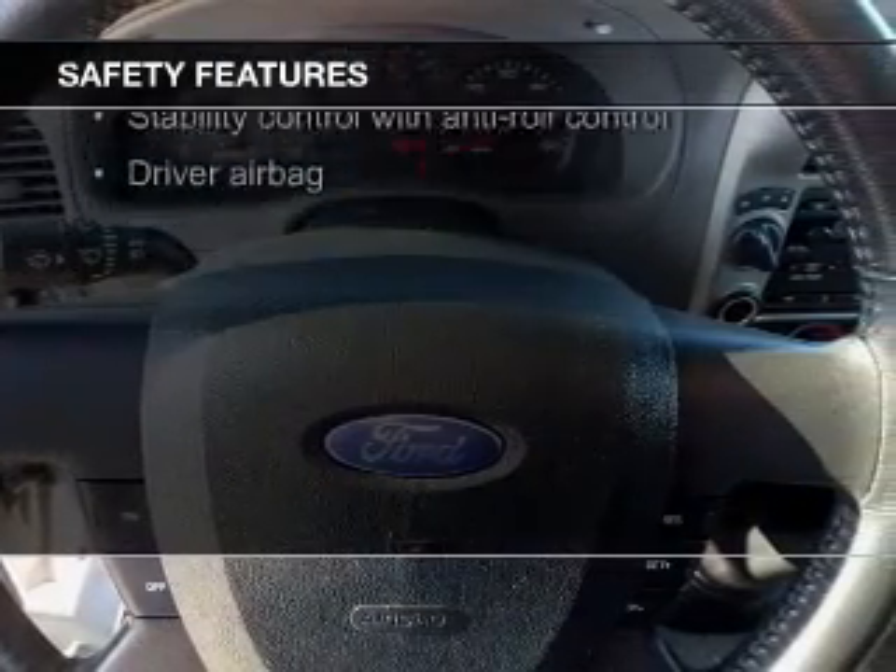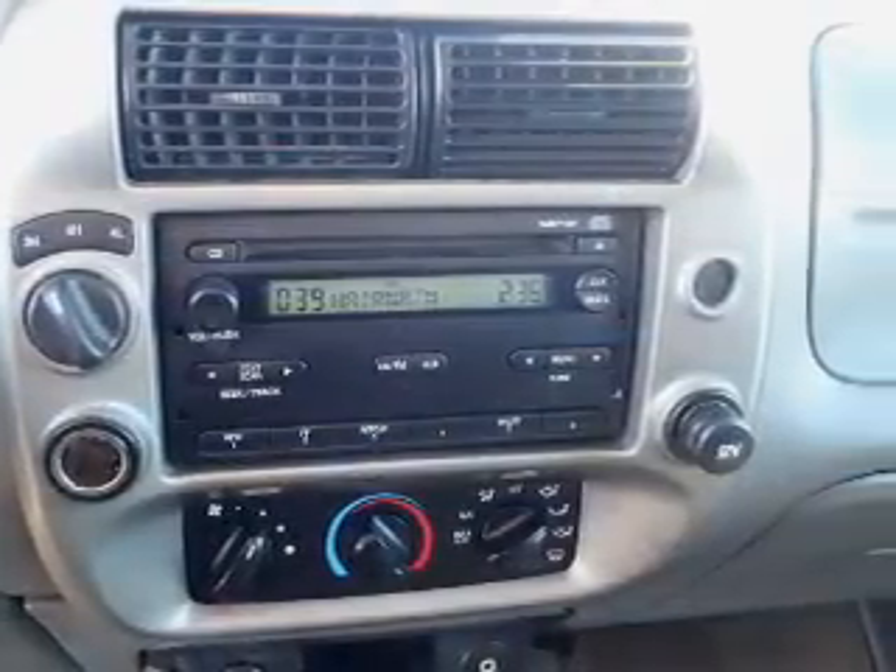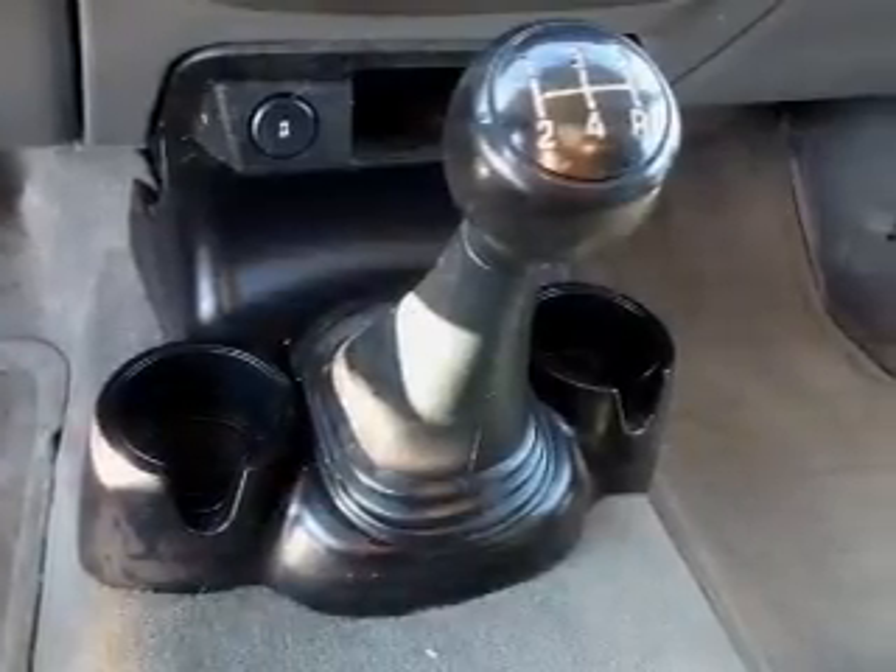Fog lights, side airbags, traction control, stability control, a passenger airbag, low tire pressure warning — great quality at a great price.